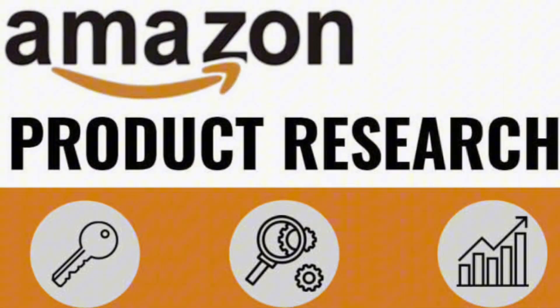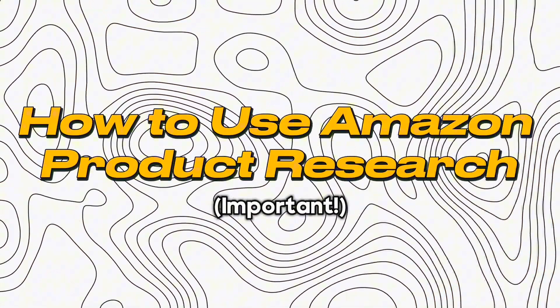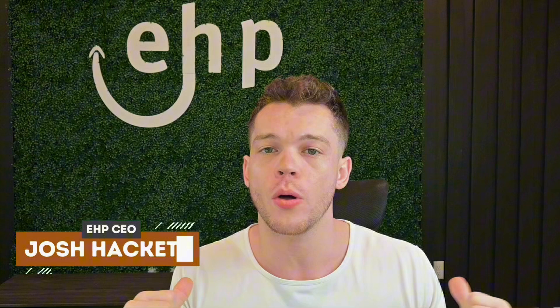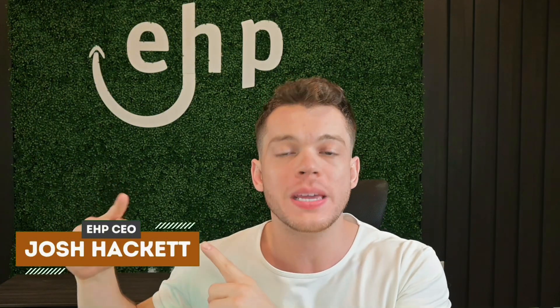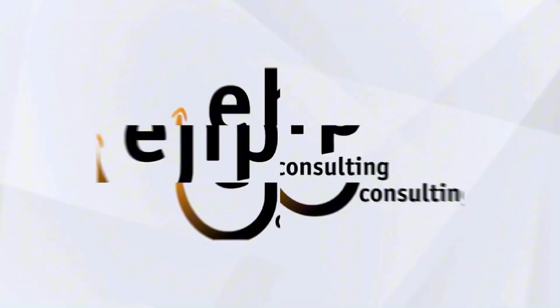Are you doing Amazon product research and don't know the next steps to take after you find a great product to sell? I'm going to be showing you exactly what to do in today's video. I'm Josh Hackett, CEO and founder of EHP Consulting Group, and my goal is to make you a millionaire on Amazon. Let's dive in.